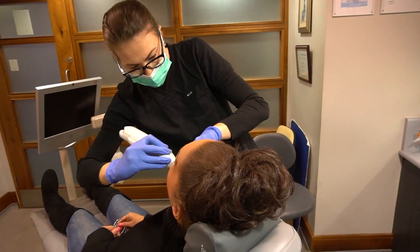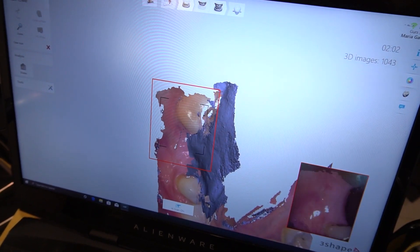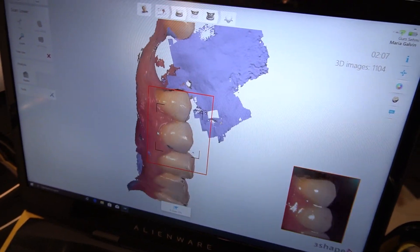The next thing, which is quite new at least in our practice, is a 3D scanner. Unlike the cone beam CT scanner which is ultimately an x-ray machine, this is more like a camera. If you've ever had molds done at the dentist you'll know it's probably not the nicest experience, but a 3D scanner will essentially take that mold by taking a series of photos of your teeth. At the end of it we get a very accurate computer model of your teeth.